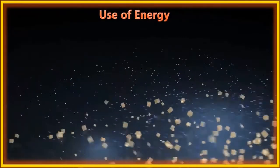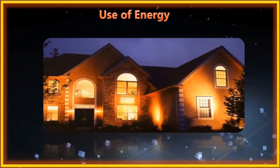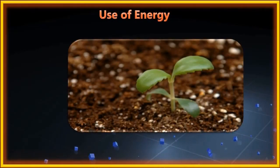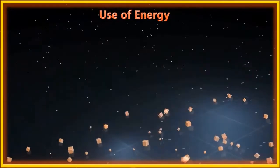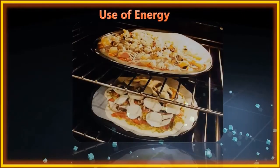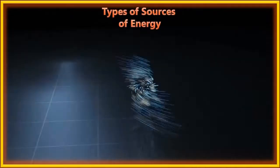Energy is used for cooking food and to light our houses. Energy is needed for plants to grow, and it helps vehicles to move on the road. Energy helps for conversion of water into ice, and is needed to bake a cake or pizza in the oven.